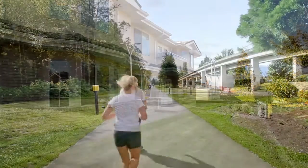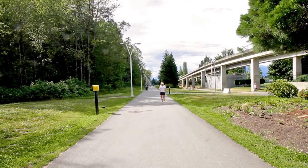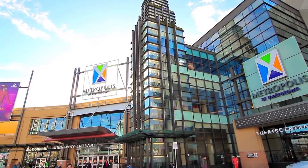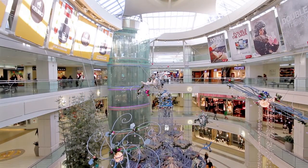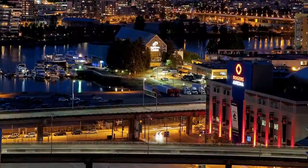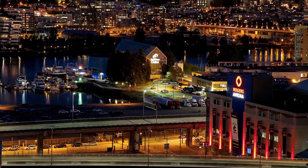This home is located minutes away from the outdoor playground at Central Park, where you can find walking trails and a pitch-and-putt golf course. Metropolis at Metro Town is located five minutes away, where you can find first-class shopping and dining, as well as access to the SkyTrain network, which gives you access into the rest of the lower mainland, including downtown Vancouver, where you can find more world-class shopping, dining, and nightlife.